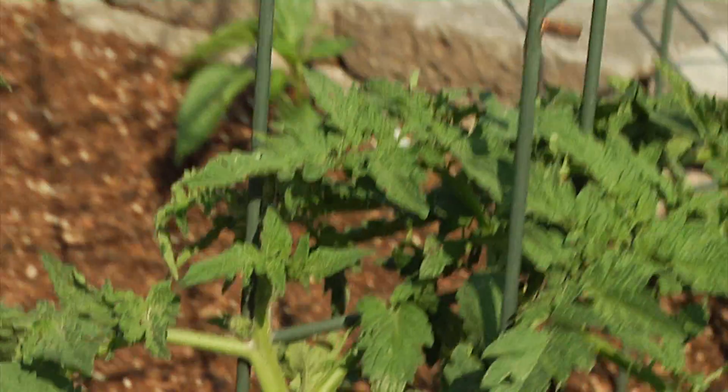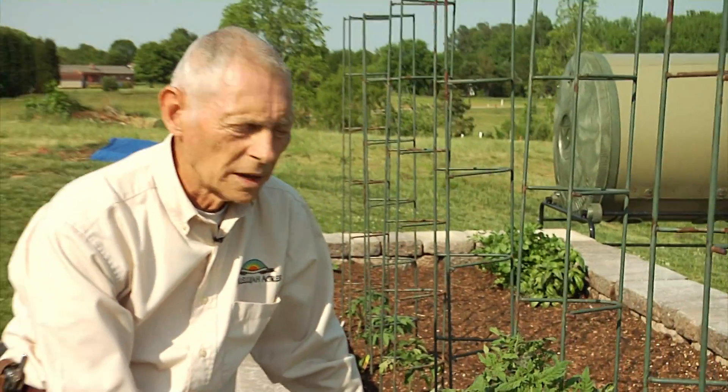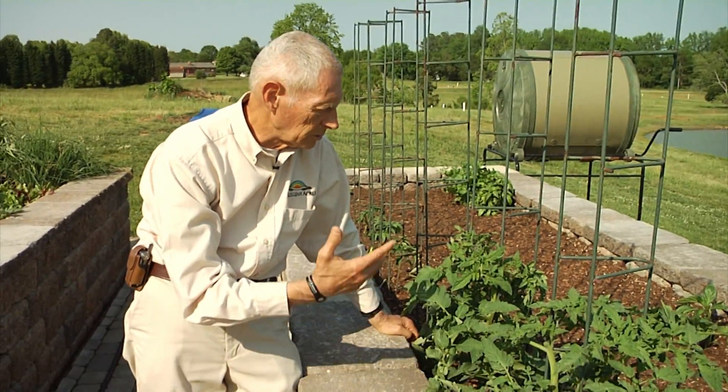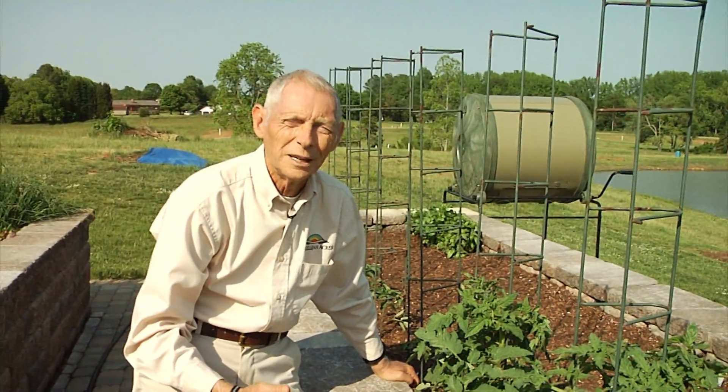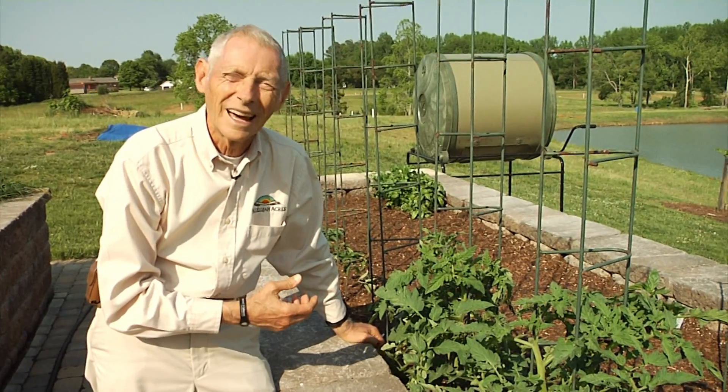They are so delicious when you grow them yourself. We harvest them and take them in, and a few minutes later we're eating them — you can't get a fresher tomato than that.